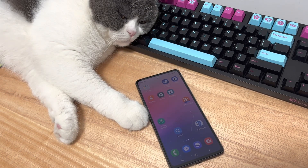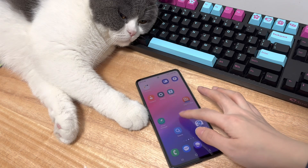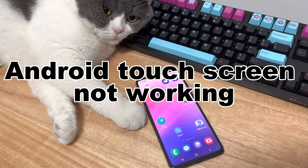Hi everyone. This is DroidG, your go-to friend for Android. It's annoying when you find your Android touchscreen not working randomly when you're typing, watching videos, opening apps, calling, or updating.